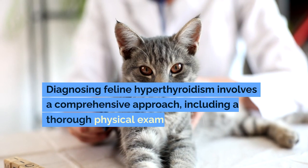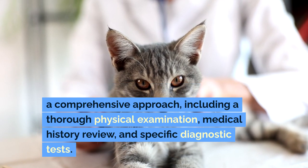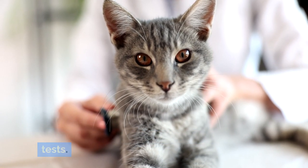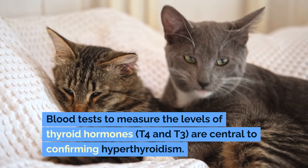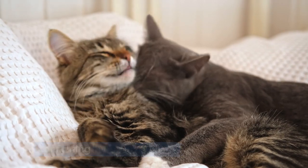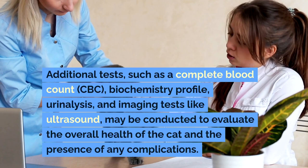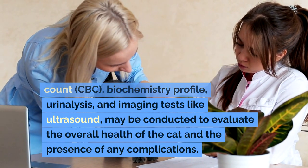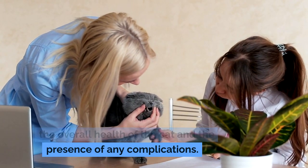Diagnosis: Diagnosing feline hyperthyroidism involves a comprehensive approach, including a thorough physical examination, medical history review, and specific diagnostic tests. Blood tests to measure the levels of thyroid hormones (T4 and T3) are central to confirming hyperthyroidism. Additional tests such as a complete blood count (CBC), biochemistry profile, urinalysis, and imaging tests like ultrasound may be conducted to evaluate the overall health of the cat and the presence of any complications.